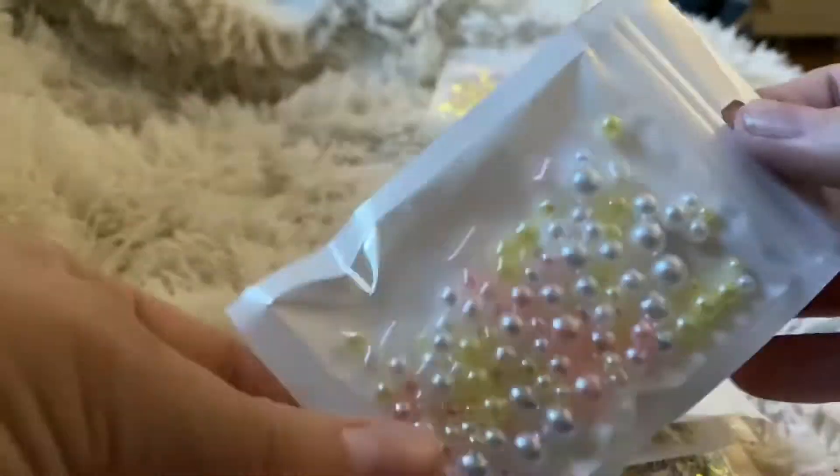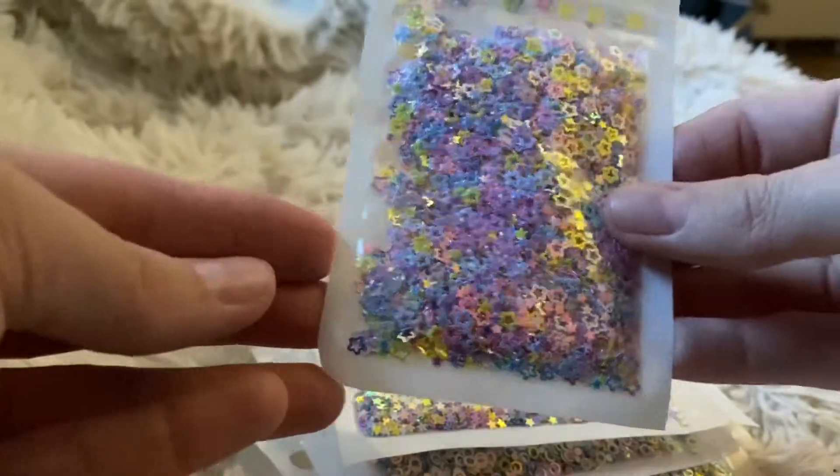The first thing I got was pearls and new glitter to fill the shakers with.